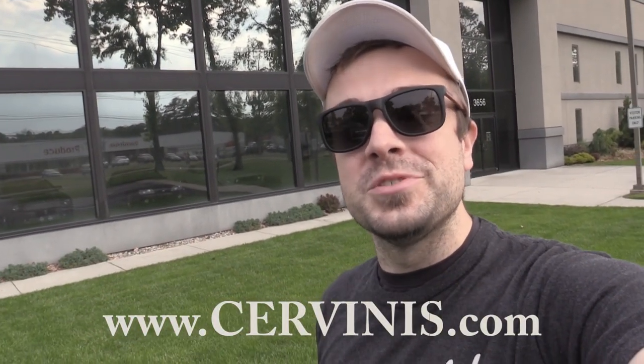All of this stuff on Stangosaurus that you're about to see is available on Cervini's website, which I'll put a link in the description box below. It's probably available on CJ Pony Parts as well, but I know it's available at Cervini's website, so be sure to check it out because this looks absolutely amazing. Also be sure to check out Stangosaurus at Carlisle Ford Nationals — it will be at the Cervini booth if you want to see it up close and in person. Without further ado, let me show you guys Stangosaurus.